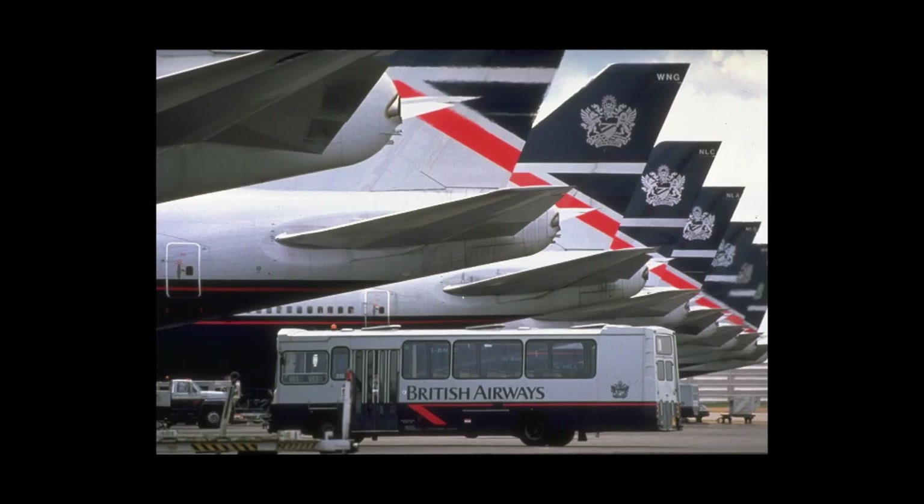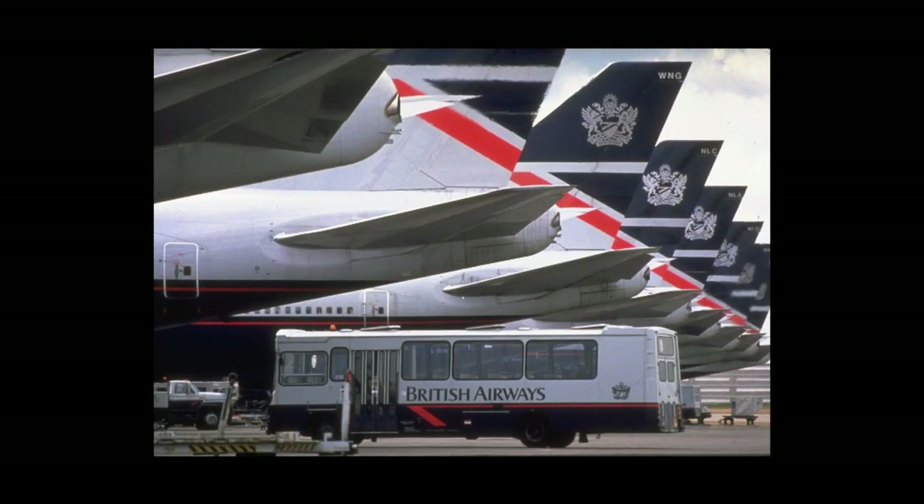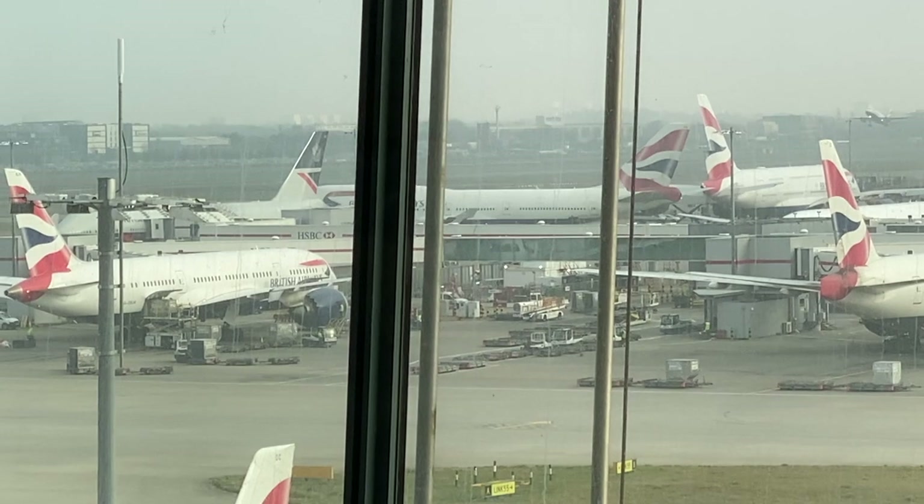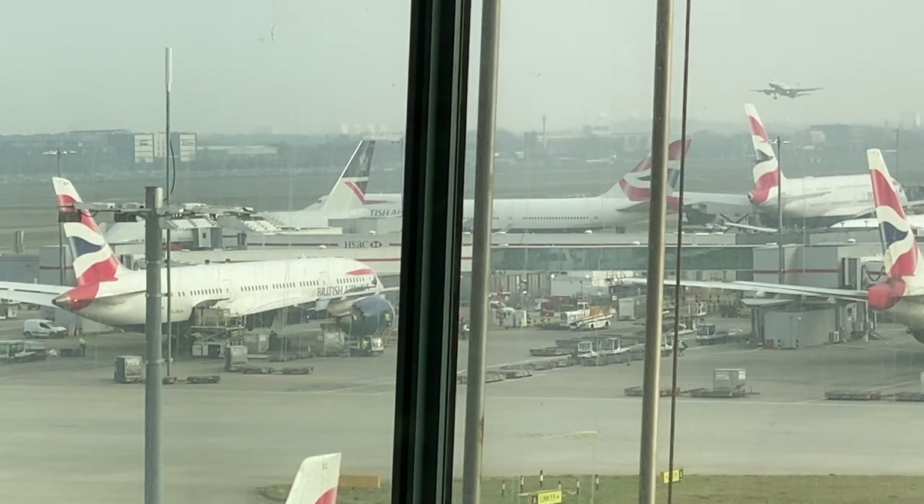The Landau livery embraced a very imperial design, and BA wanted something that was much more open. And so, in 1997, British Airways adopted what is now known as the Chatham Dockyard livery. This is the same livery that we still see on British Airways aircraft today.